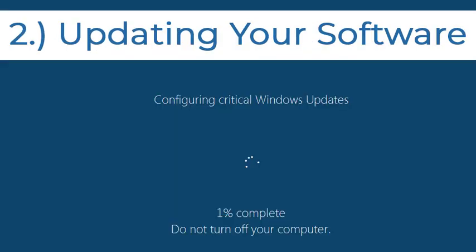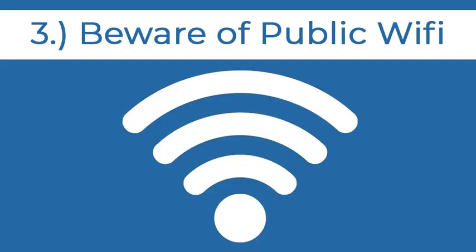When people who work for companies that build operating systems find an exploit or a loophole in the OS, they make a Windows update. Ensuring your systems are all updated is the best way to keep your computers clean and infection-free.